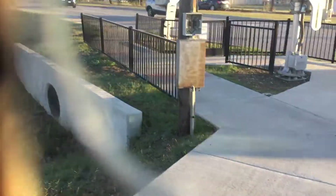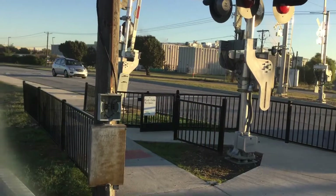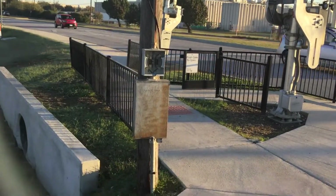Alright, now this was the North Beach Street Railroad crossing in Paltom, Texas. Over and out.